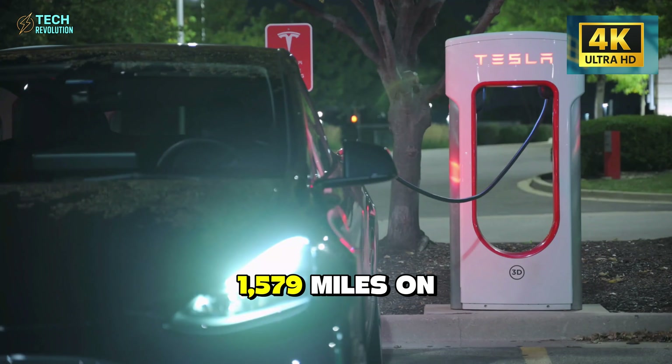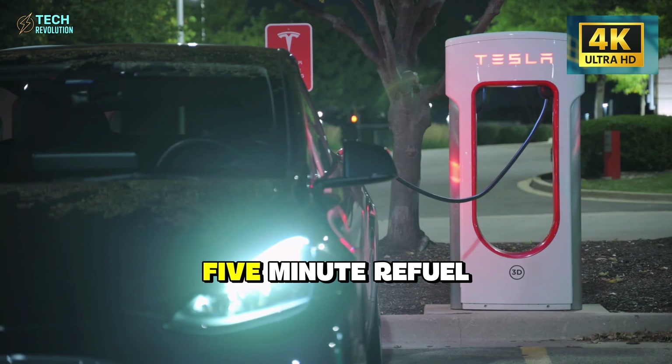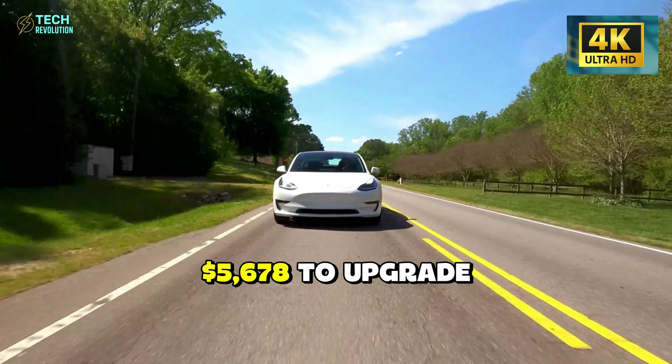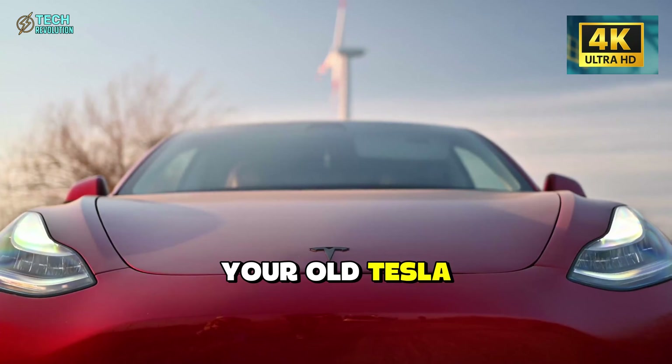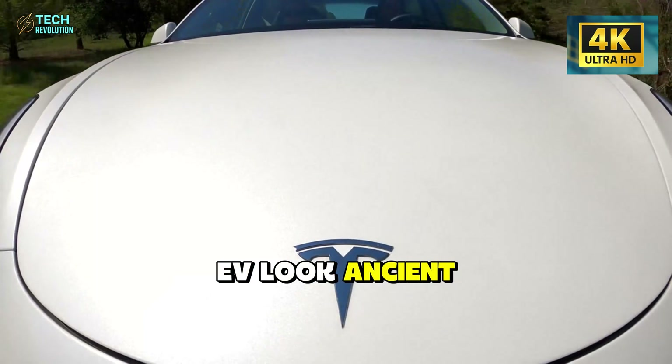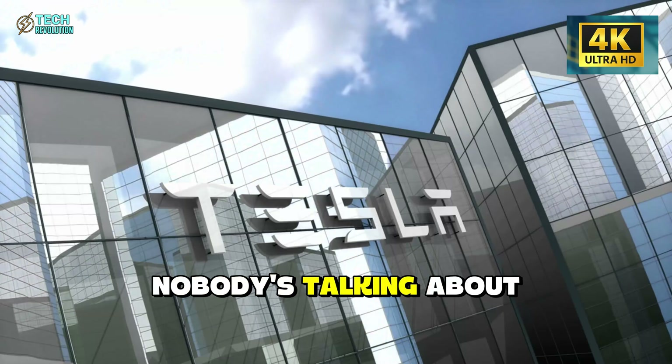1,579 miles on one charge. 5-minute refuel. $5,678 to upgrade your old Tesla. The Model 2 just made every EV look ancient. But here's what nobody's talking about.